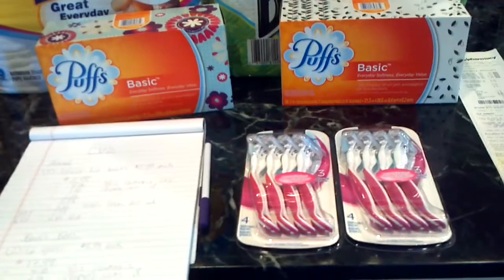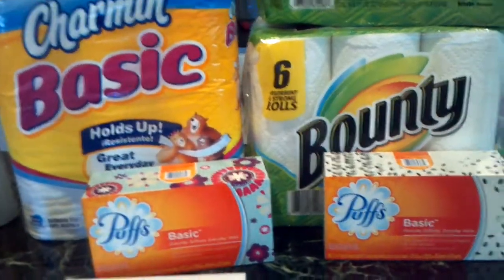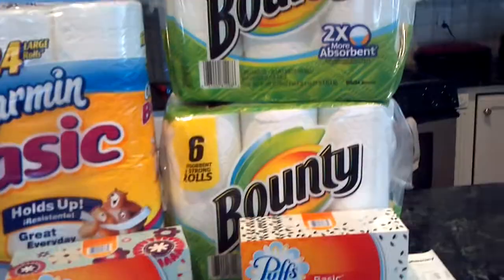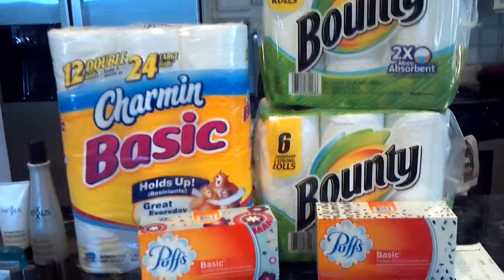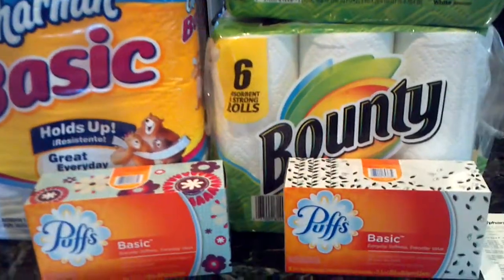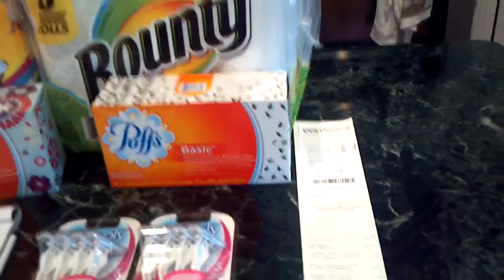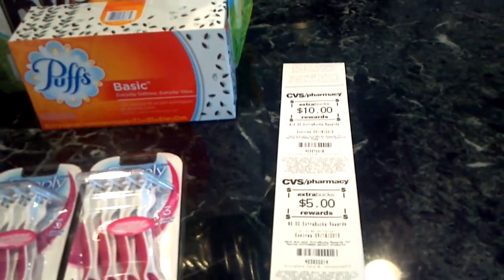At the next CVS, I finished up the razor deal. These were $8.79 at that store and they did not auto-deduct the coupon, which was a bummer. But I finished it so I could get my $10 ECB. Then for the toilet paper, paper towels, and Puffs — this week you spend $20 and get back a $5 ECB. I believe there are coupons available for some of these, but I did not use any. I used the $15 ECBs from that transaction. When I buy paper products, I always spend more out of pocket whether I have ECBs or not. I used $15 ECBs and also paid $15.99 out of pocket, and I got back $15 in ECBs for next week.